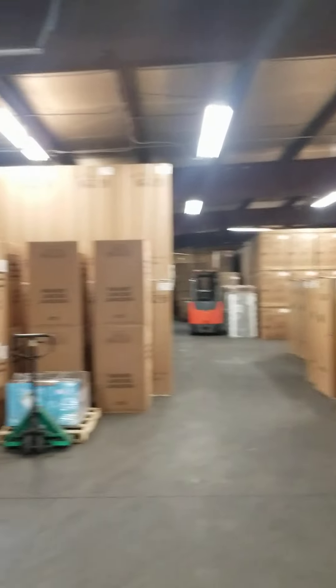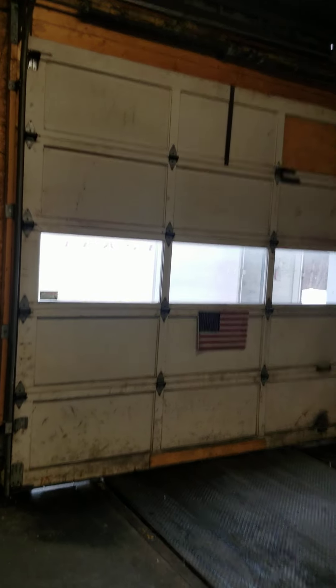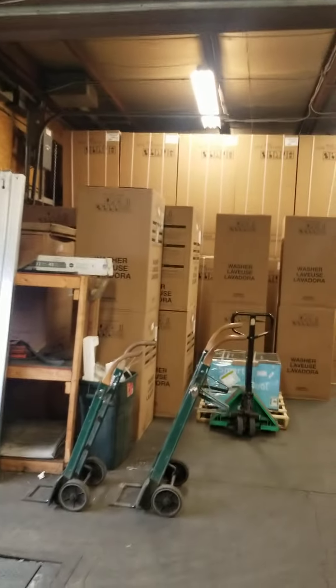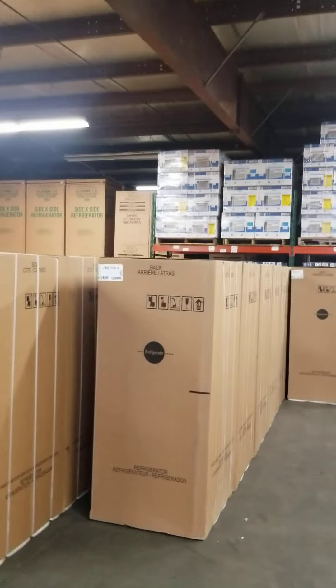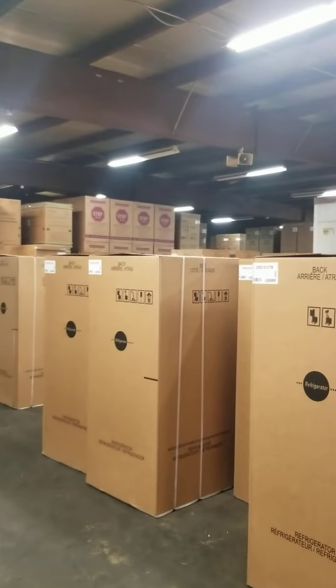I think the truck that we just unloaded out back is going to hit my building a few times — he's having trouble navigating his way out of here. Here's the 18s we just unloaded. The TD stainless models, TW white models. TBs are back over here.